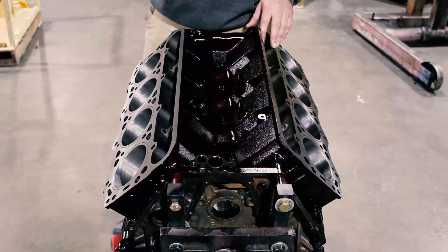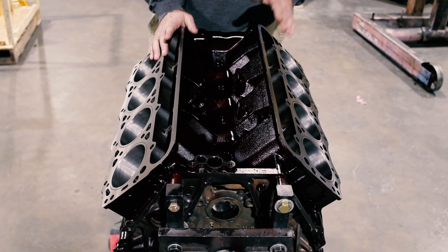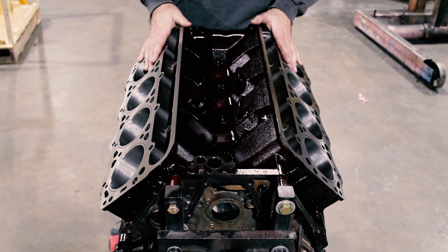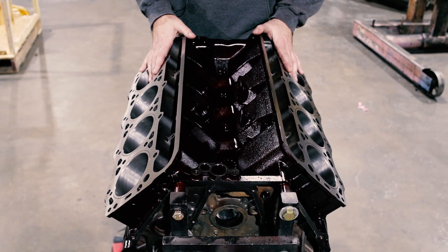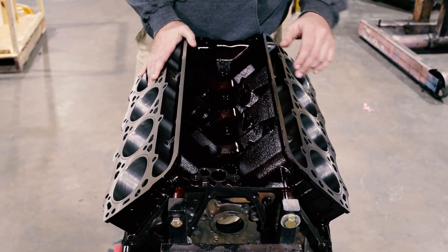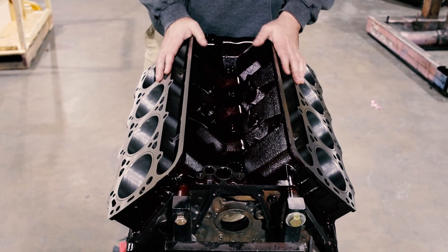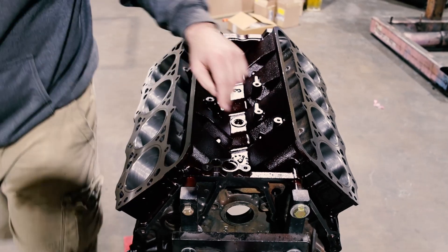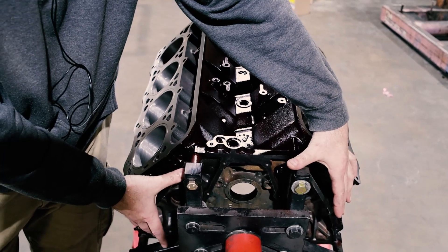Now we're looking at the front of the 7.3 block — this is the rear the way it's sitting on the engine stand, which is how it actually sits in the engine bay. Most of the time anything trapped here runs backwards. You can see International put a hole right in the back of the block. That causes more trucks to be misdiagnosed for a rear main seal leak because it's really tricky — the hole goes in here and then trails down.